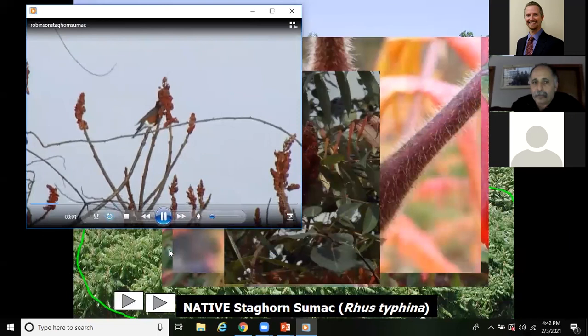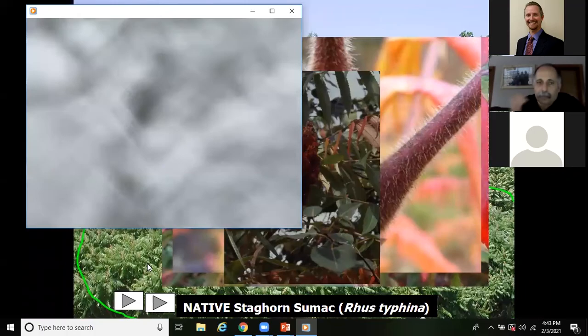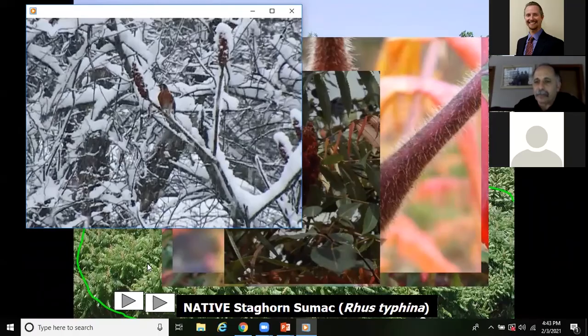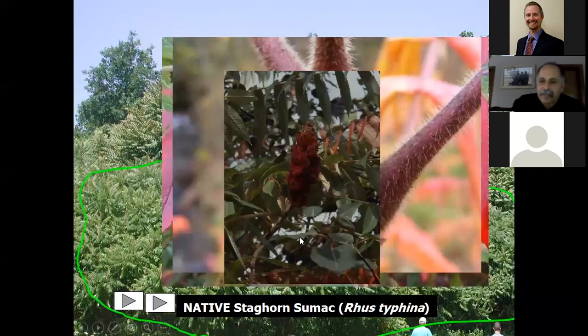Staghorn sumac produces berries eaten by birds during fall, winter, and spring migration. Here's a video I took of robins feeding on staghorn sumac in the middle of a blizzard in Bristol. I've also seen bluebirds, turkeys, flickers, and a wide variety of animals feeding on staghorn sumac — especially during harsher winters when they're most valuable as a food source.